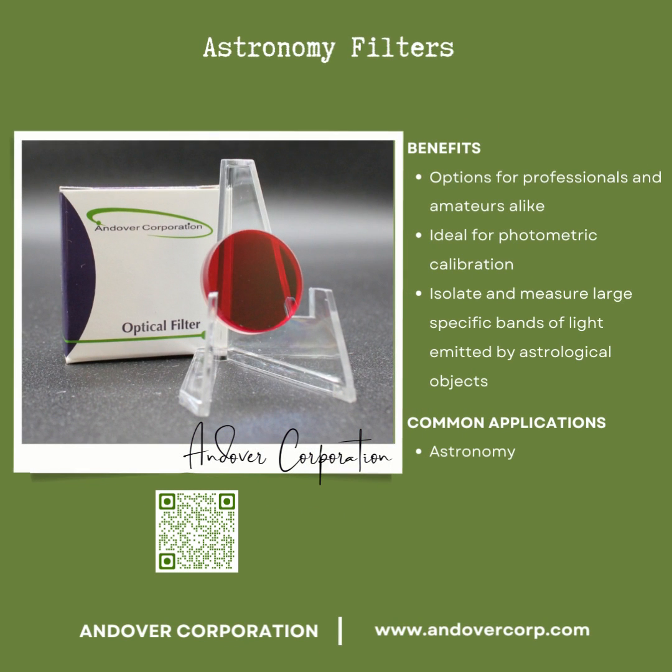Astronomy filters are literally changing the way we see the world. Take a look at the astronomy timeline on our website for more information on some of the major astronomy projects that we have been a part of.